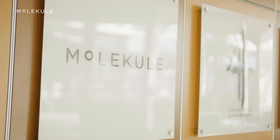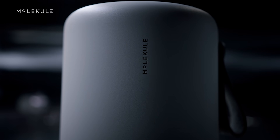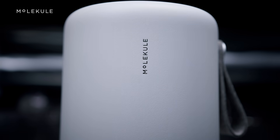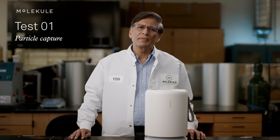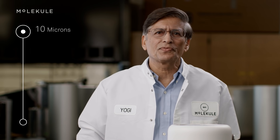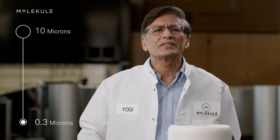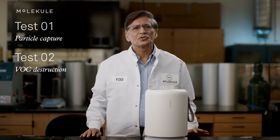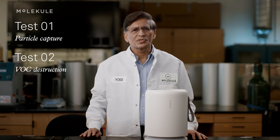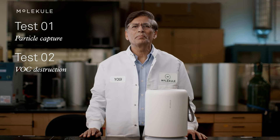Today we are in the Molecule Labs running tests to demonstrate how effective Molecule Air Mini is at capturing and destroying harmful pollutants from the air. We'll be doing two tests: one exhibiting Mini capturing particulate matter from smoke containing particles ranging in size from 10 microns down to 0.3 microns, and one showing Mini destroying dangerous chemicals in the air like VOCs using our unique PICO process.